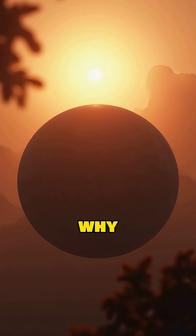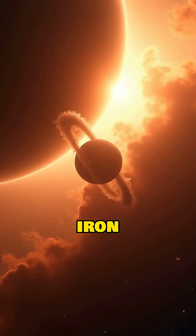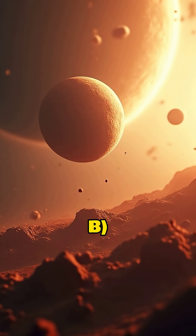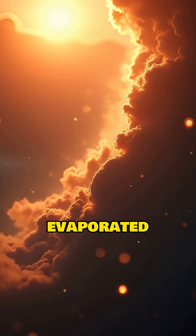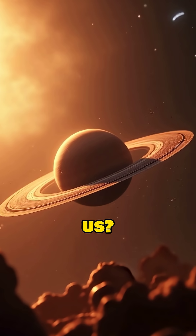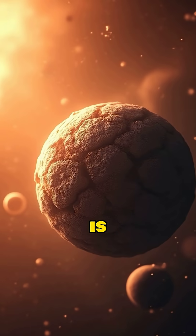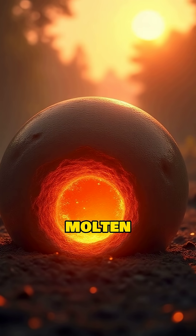What is the leading theory for why Mercury's core is so large? A. It collected more iron during formation. B. A giant impact stripped away its mantle. C. Its mantle evaporated from the Sun's heat. What does the fact that Mercury wobbles tell us? A. Its orbit is unstable. B. Its core is at least partially molten.